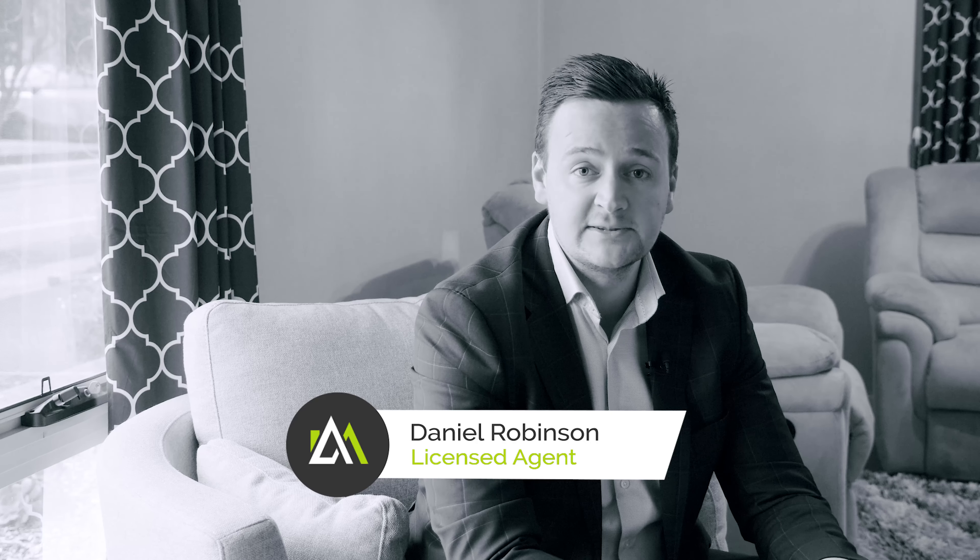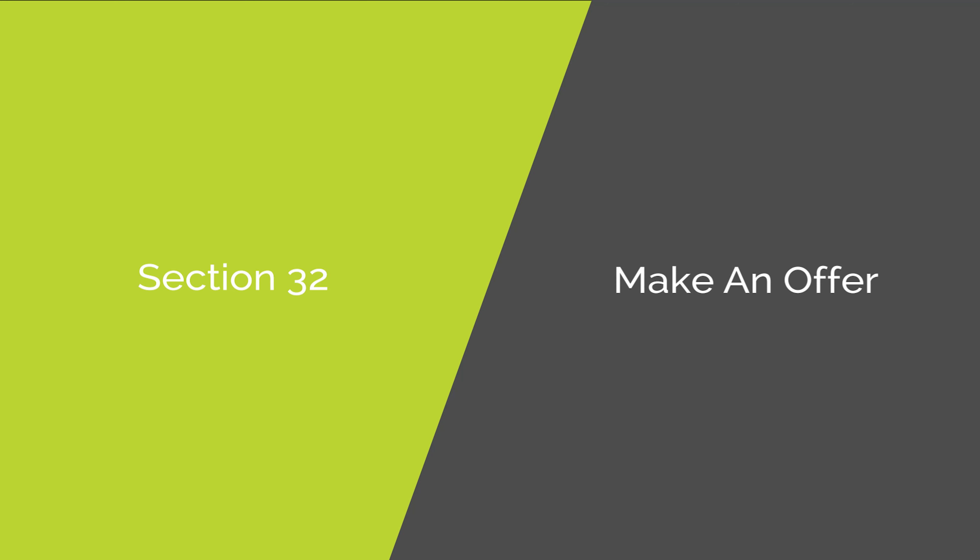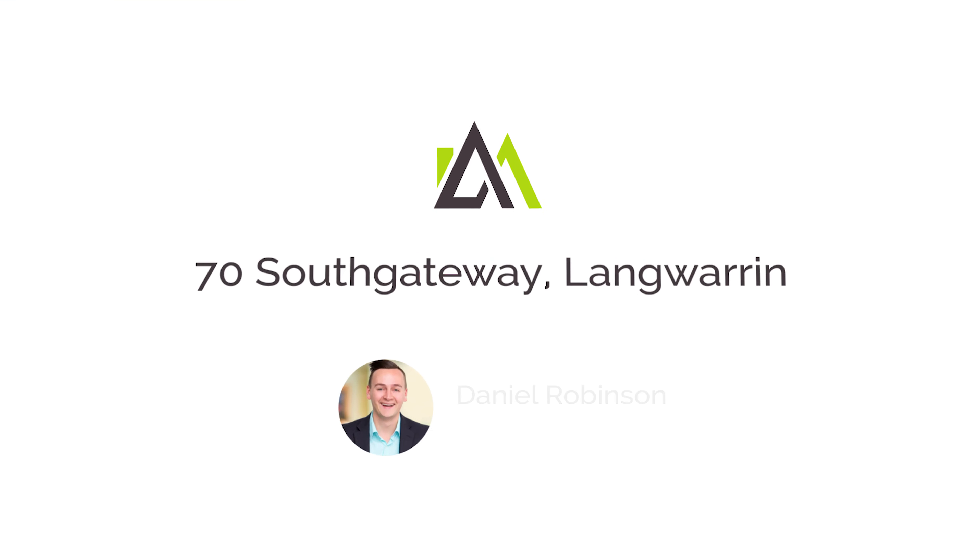Make sure to contact me for your private inspection — I look forward to meeting you. And remember, you can always download the Section 32 and make an offer on the Ash Martin Realty website.